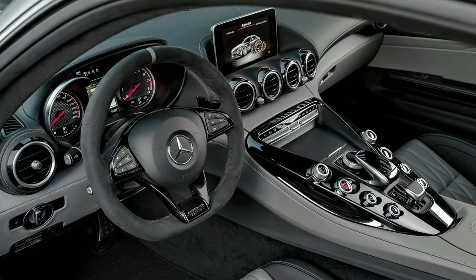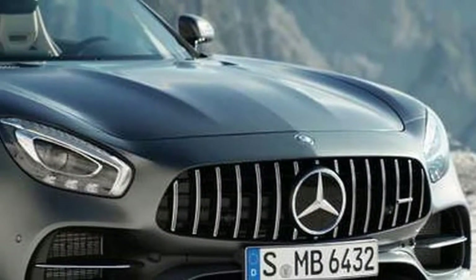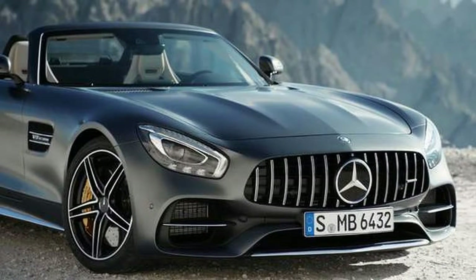Also standard are heated 8-way power-adjustable seats with power-adjustable lumbar adjustment and side bolsters, driver seat memory functions, simulated leather and suede upholstery, and a power tilt and telescoping steering wheel.